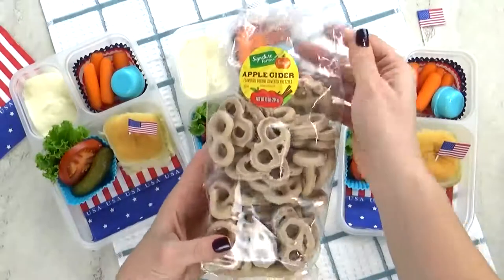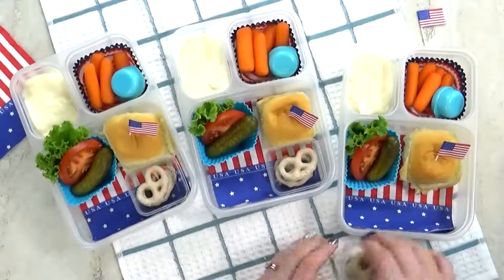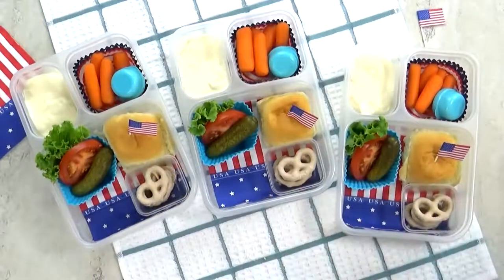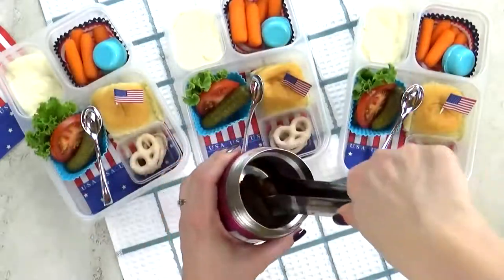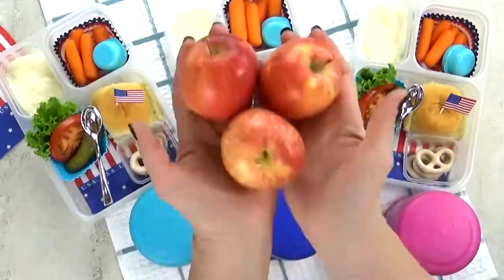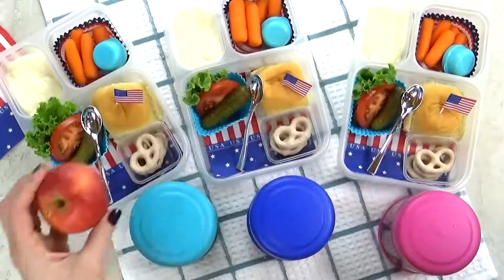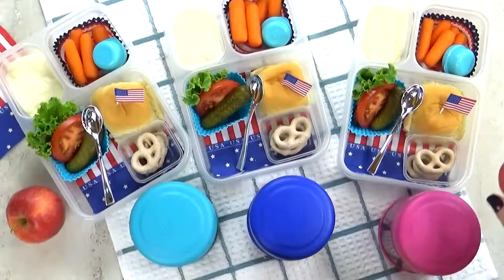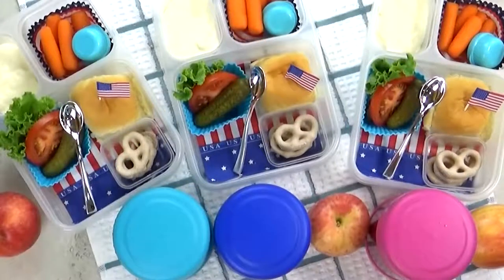For the special treat today, I'm gonna go with just a few of these apple cinnamon yogurt-covered pretzels. Next goes in our spoon, and now that the burgers are fully cooked, I'm gonna add them into my preheated thermos. Last but not least, we have our fruit of the day — one of these mini gala apples. So simple, but so tasty. This is definitely a lunch that kids, teens, and adults would enjoy.